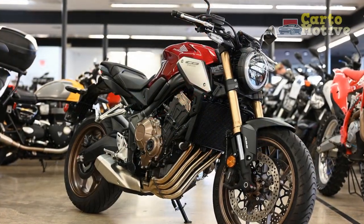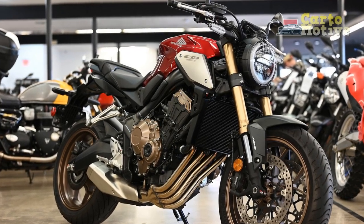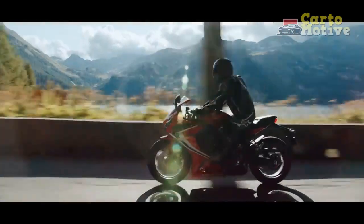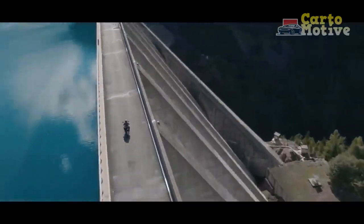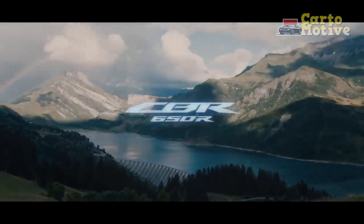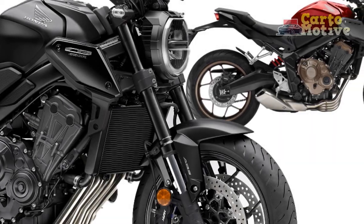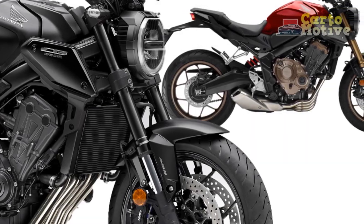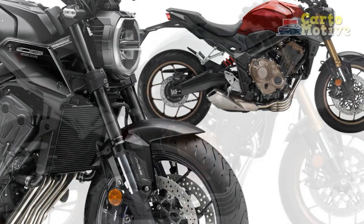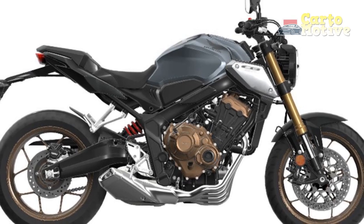In the realm of mid-range naked sport bikes, the Honda CB650R shines brightly. With its captivating design, versatile performance, and advanced features, it caters to a wide spectrum of riders — from novices looking to step up to a more powerful bike, to seasoned riders seeking an exciting yet manageable ride. The CB650R's blend of style, performance, and technology cements its position as a formidable contender in its class, continuing Honda's legacy of producing outstanding motorcycles.